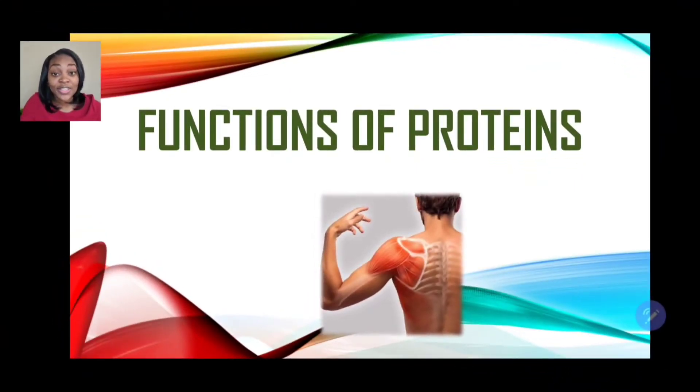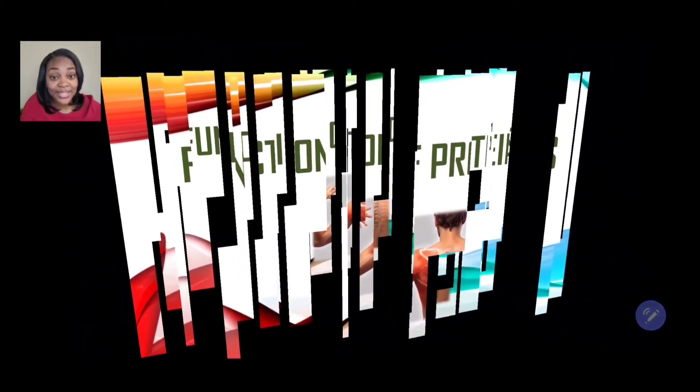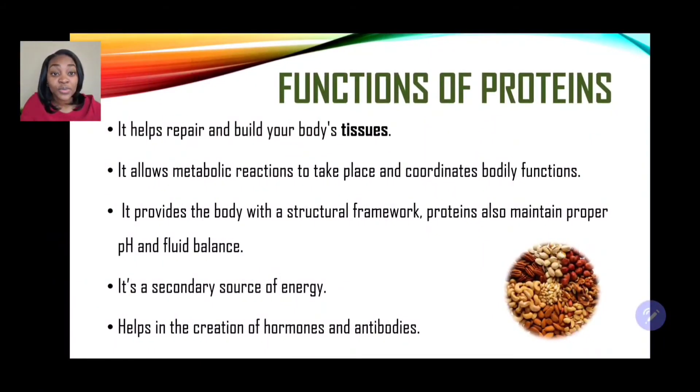Let's jump in with the functions of proteins. Number 1, protein helps repair and build your body's tissues. It allows metabolic reactions to take place and coordinates bodily functions. It provides the body with a structural framework. Proteins also maintain proper pH and fluid balance. It's a secondary source of energy and it also helps in the creation of hormones and antibodies.